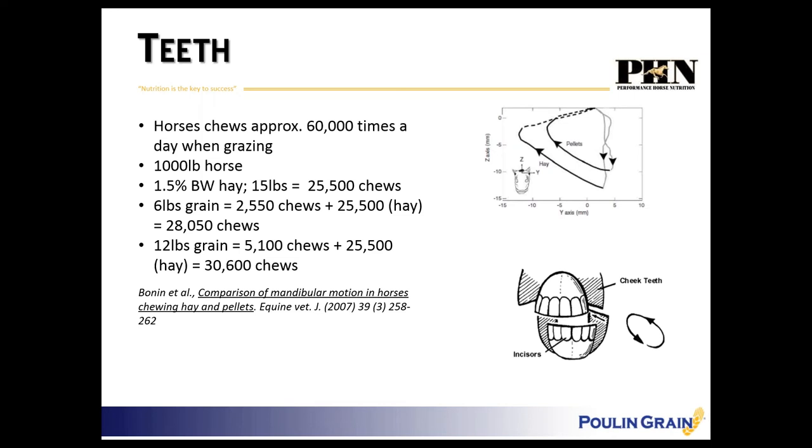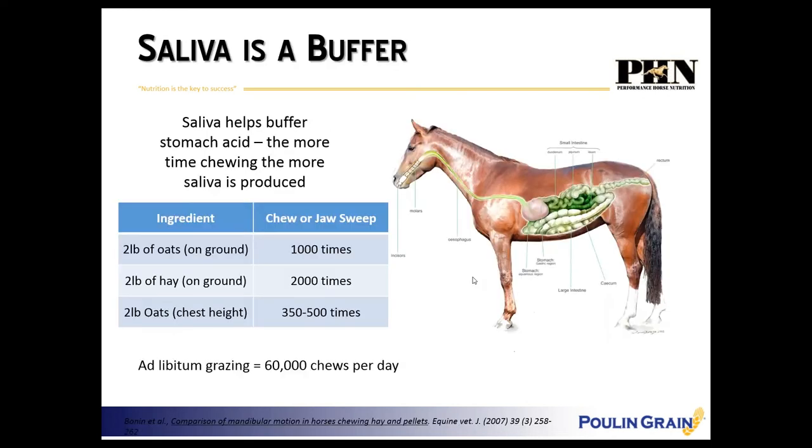...that works out to about 28,000 to 30,000 chews per day — we've significantly cut in half the amount of chews and saliva produced. Two pounds of grain in a tub on the ground gets chewed about 1,000 times; two pounds of hay on the ground about 2,000 times; but two pounds of grain at chest height only about 350 to 500 times. If they're chewing less, they're producing less saliva — and one of saliva's primary roles is to buffer stomach acid.